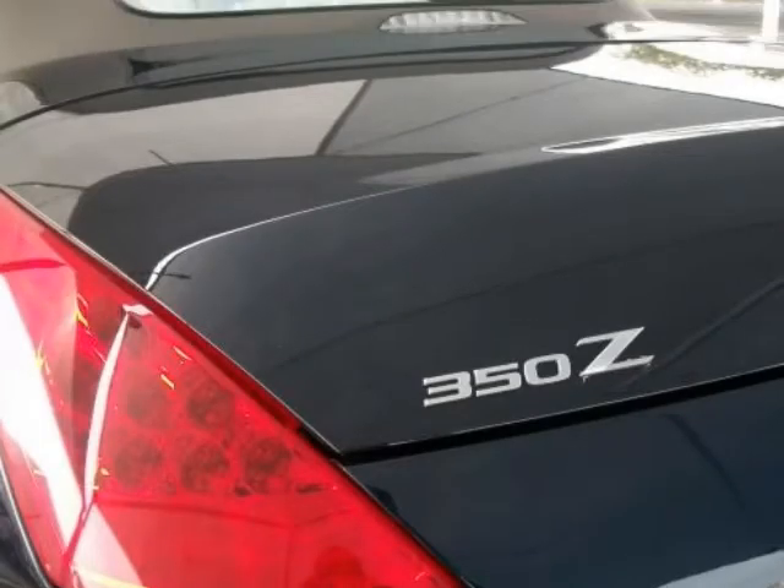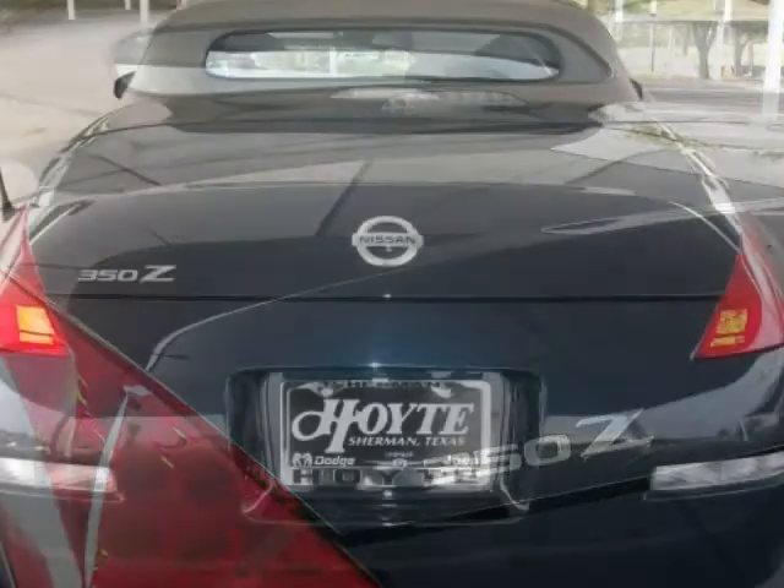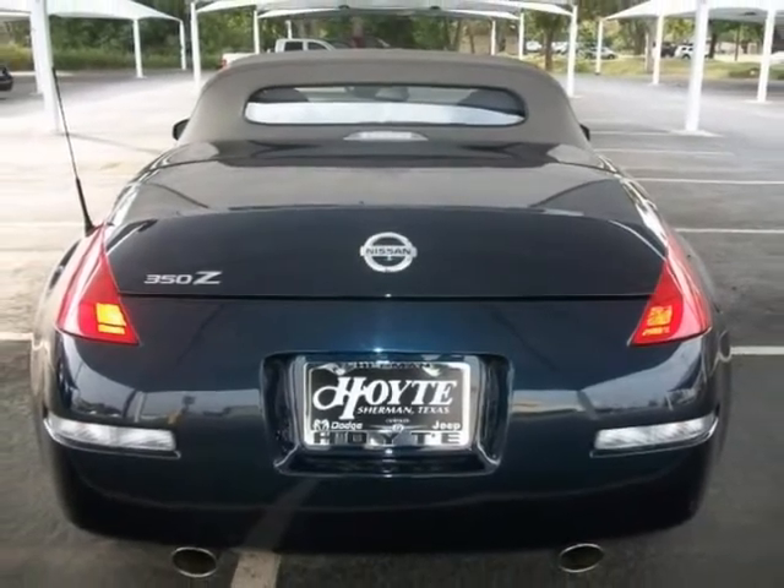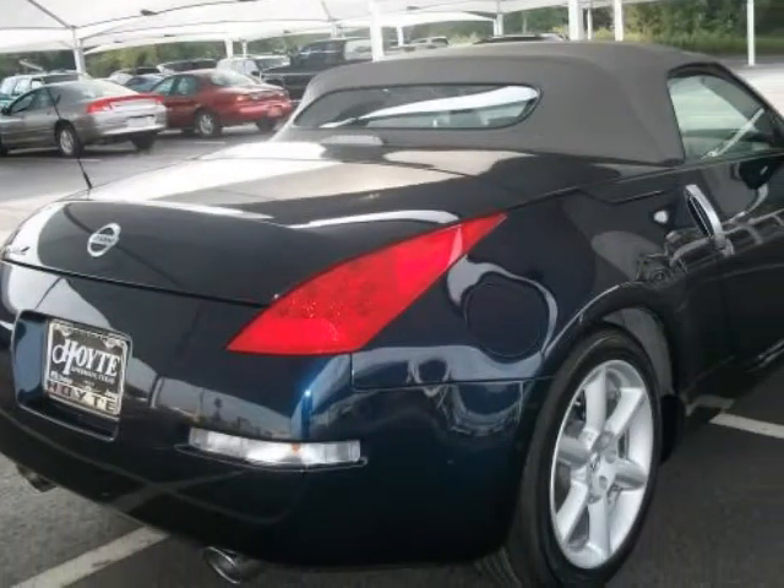Look out! Here's a lil' monster. This baby is immaculate and a blast to drive. Certified hot hot — you'll love the power and performance. No disappointments here!